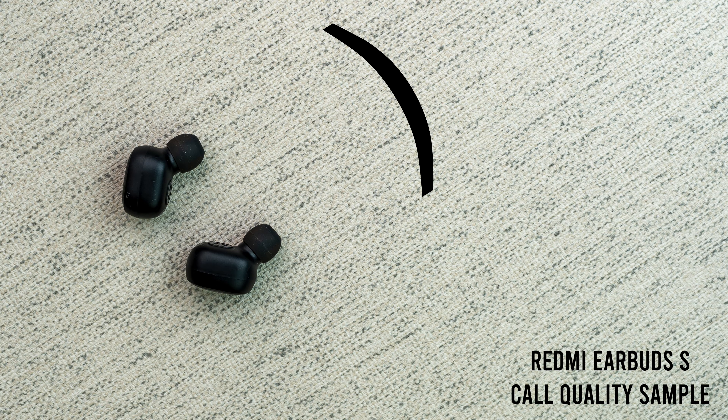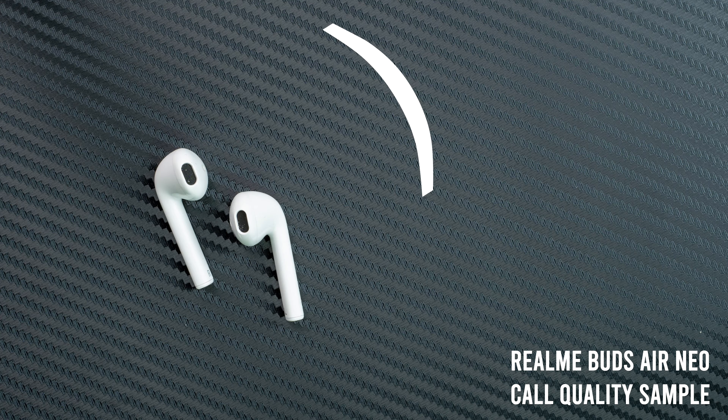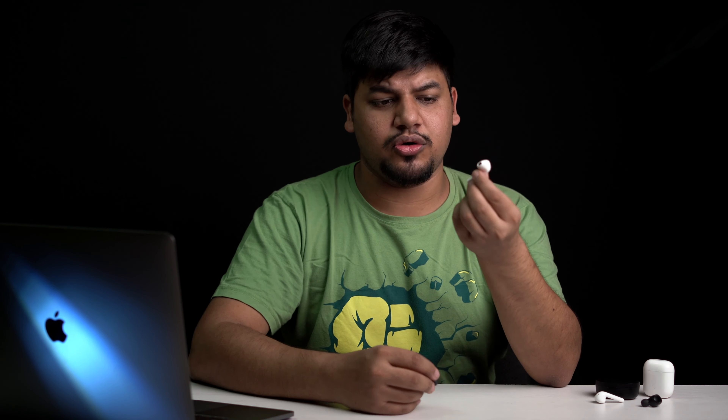Now that we are indoors most of the time, we're making a lot more phone calls. Here is an audio sample from the Redmi Earbuds S recorded in my room with the air conditioning and fan on. And this is the audio sample from the Realme Earbuds Neo in the same place. It's pretty clear the Redmi ones are better for calls because the mic is much closer to the mouth, whereas on the Realme ones the mic is farther away, and that shows in the call quality.